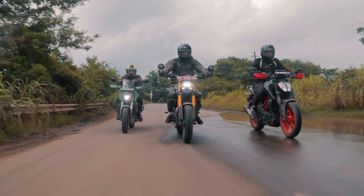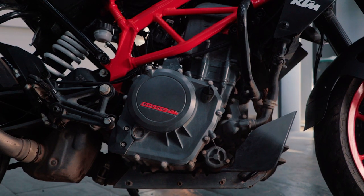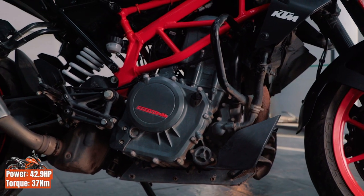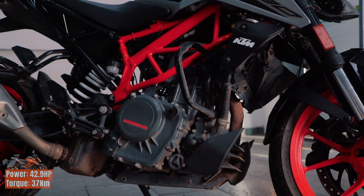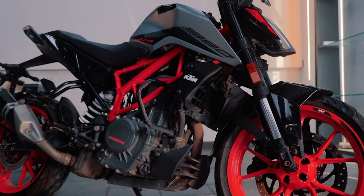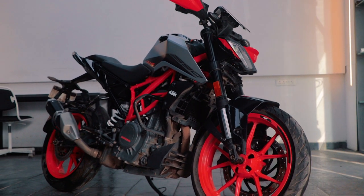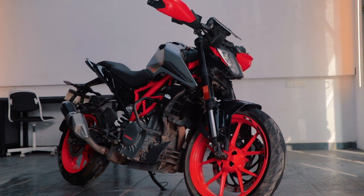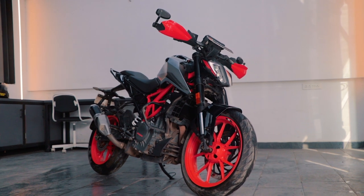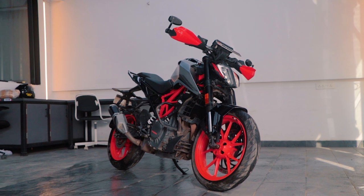Let's get one thing straight — what does each bike do? Let's start with the Duke 390. It is a 373cc single-cylinder engine, makes about 43 bhp and 37 Nm of torque, weighs in at just 171 kilos, and is equipped with WP Apex USDs up front and a WP Apex monoshock at the rear. And if it was a shock to anyone, the Duke is the fastest motorcycle in today's video by a country mile — the most edgy, powerful and explosive motorcycle in today's test.